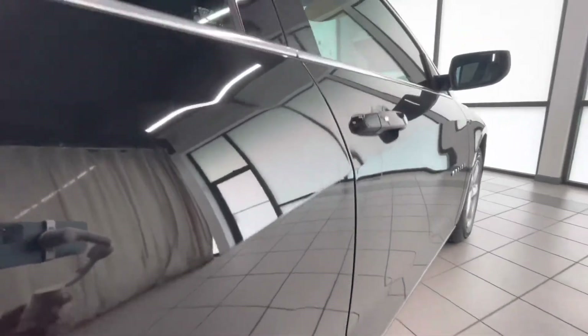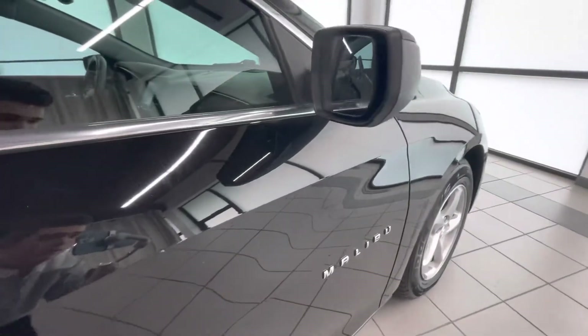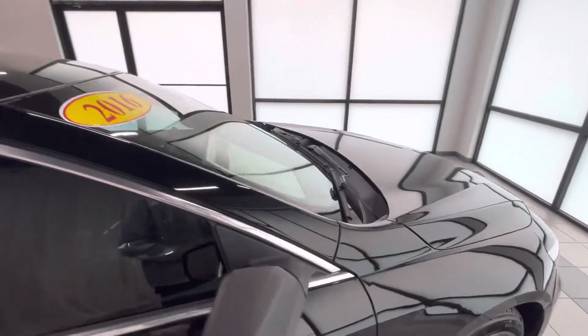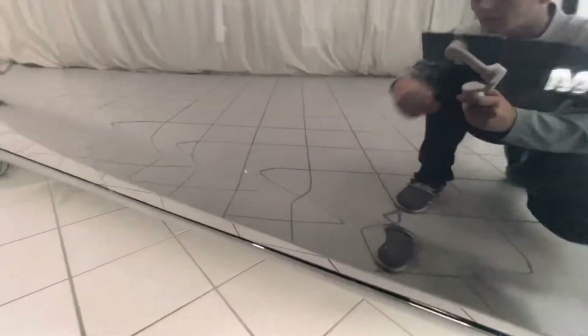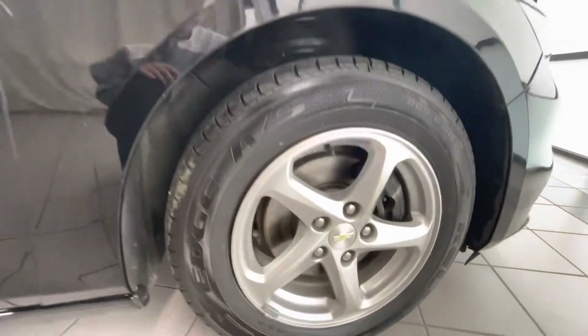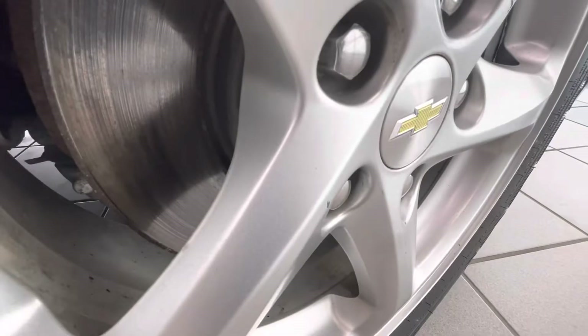Door looks good. A couple water spots. Got some more sun damage on this, just like the other side. Going to this wheel here — we got some scratches right on the edge there, some scratches right there, there, and there.